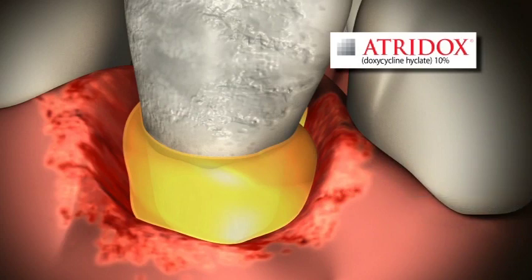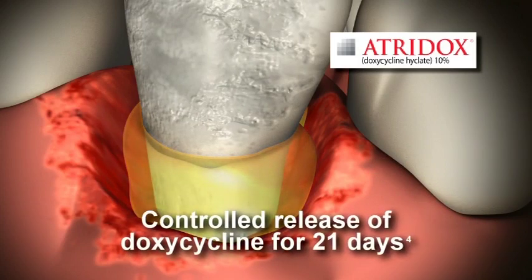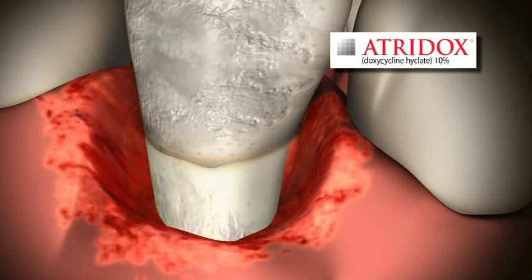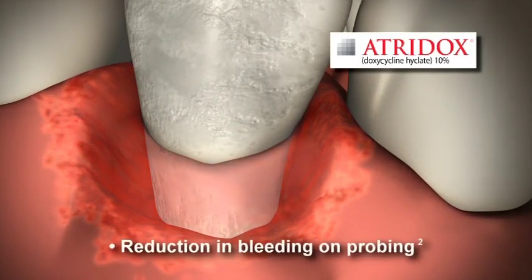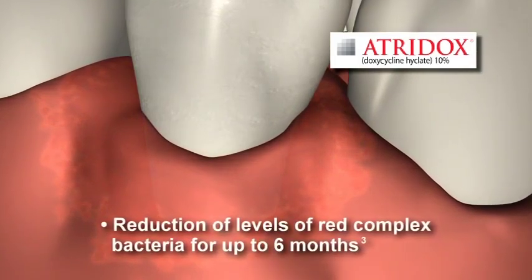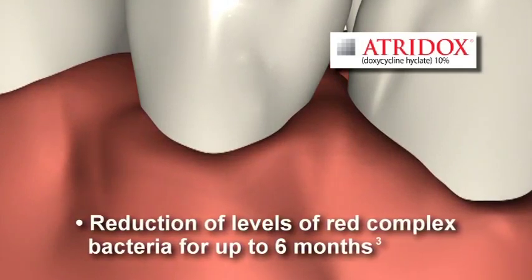On contact with crevicular fluid, the liquid Atridox solidifies and then allows for controlled release of the drug for a period of 21 days. Only Atridox is clinically proven and indicated to achieve all three outcomes: gain in clinical attachment, reduction in probing depth, and reduction in bleeding on probing. Additionally, Atridox has been shown to reduce the levels of red complex bacteria associated with periodontal disease for at least six months.